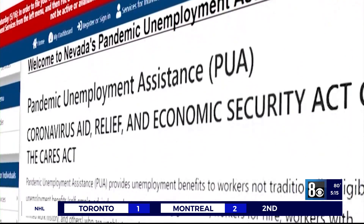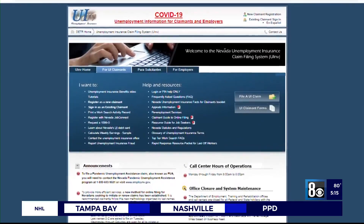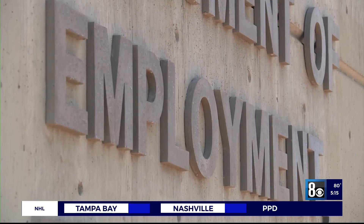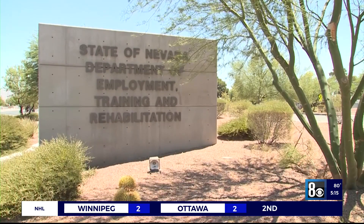A DETR representative says claimants are encouraged to clear their cookies and revisit the site. When issues like this pop up, many claimants reach out because, as you can imagine, people are worried about not getting paid, including Kathy Solomon.